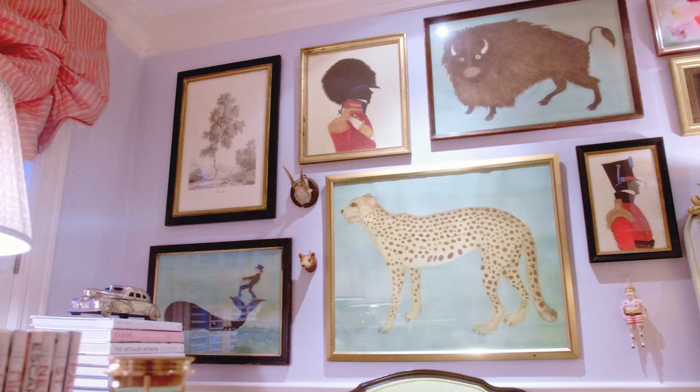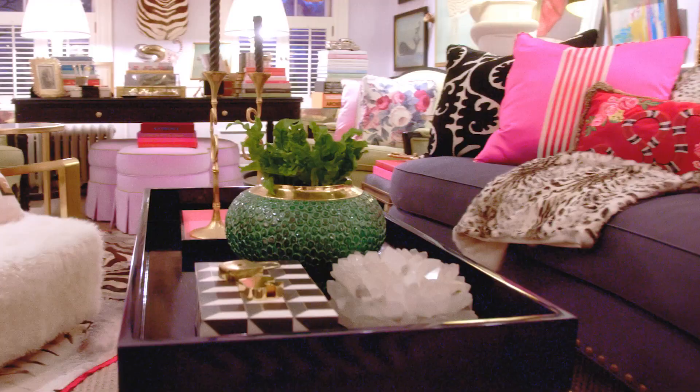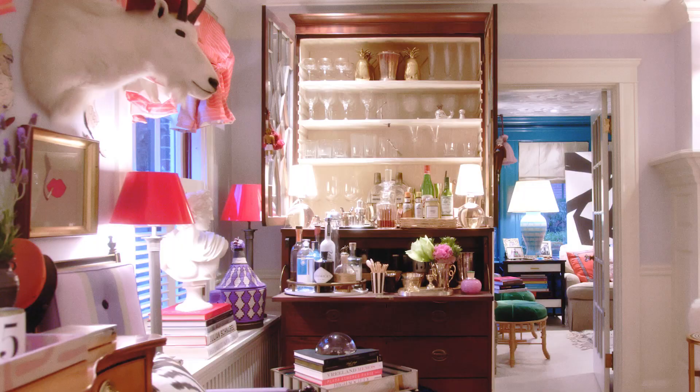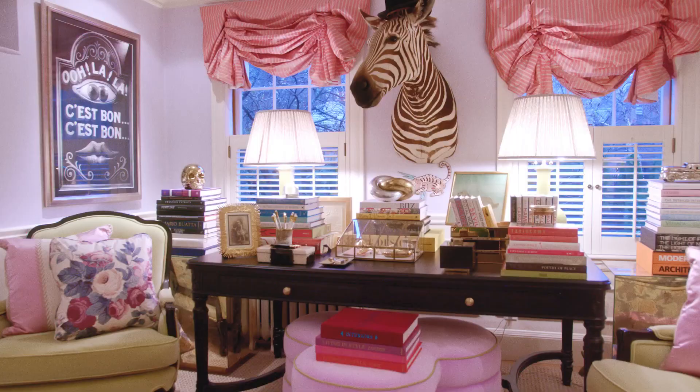This room is my cabinet of curiosities. I wanted this room to be inviting. I wanted people to walk in and sort of be intrigued by all the things that are happening in this room. There's a lot of pattern, there's a lot of color, there's a lot of texture. We also didn't have a butler's pantry in this house and we always wanted one, so we made the secretary into the bar and it serves us well.